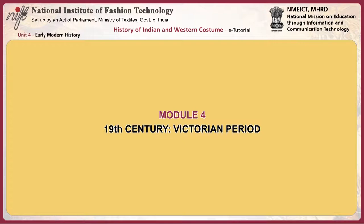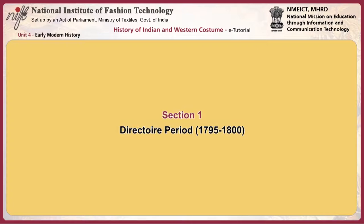This module focuses on the 19th century Victorian period. In particular, we will look at four different periods: the directoire period, the romantic period, the crinoline period, and the bustle period and the 90s.